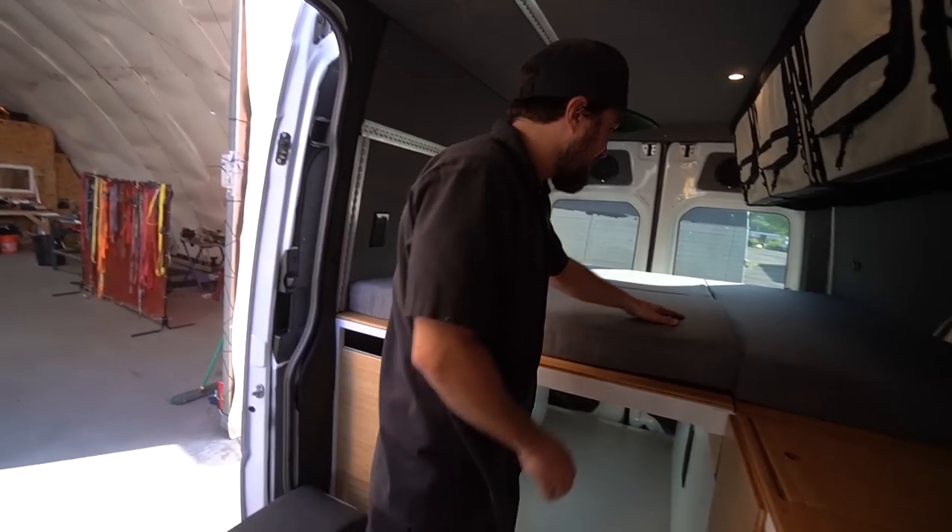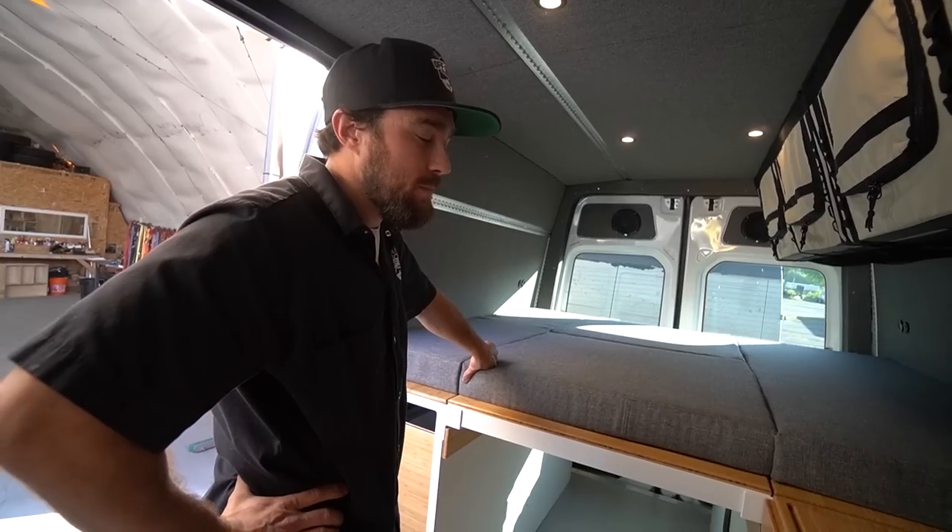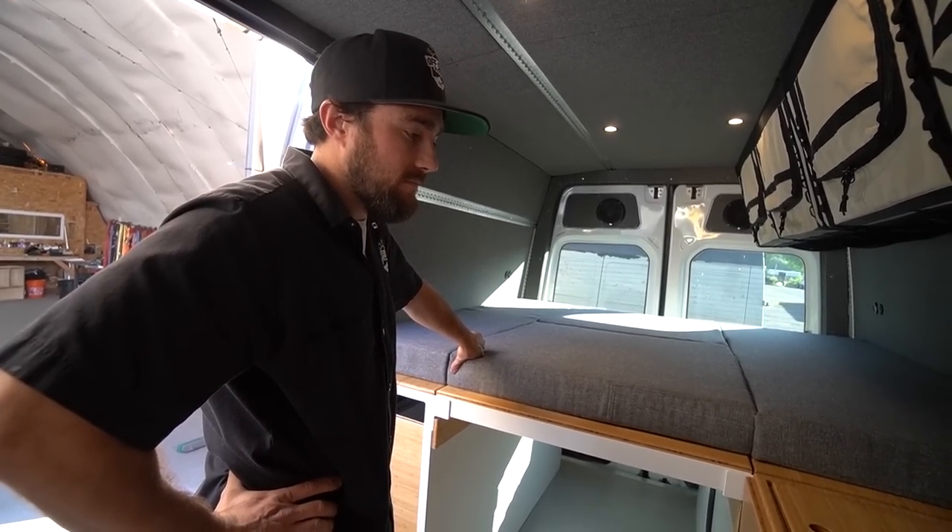It's a dual-zone type thing — essentially an eight-inch mattress. And there's your ceiling fan, which we couldn't see from the outside. Your entire power system and water system is accessible from the back.